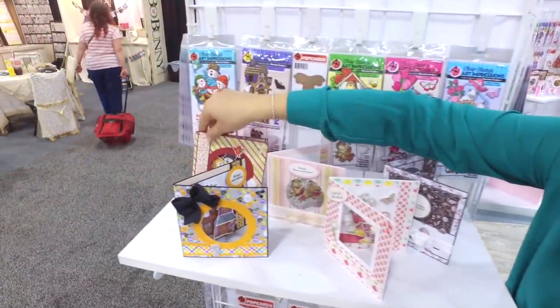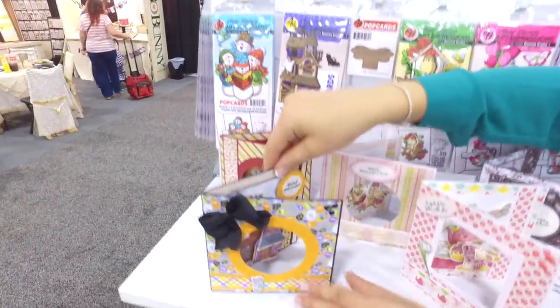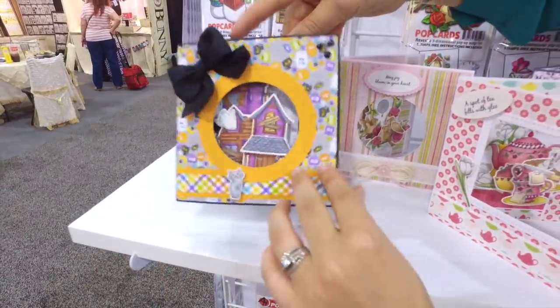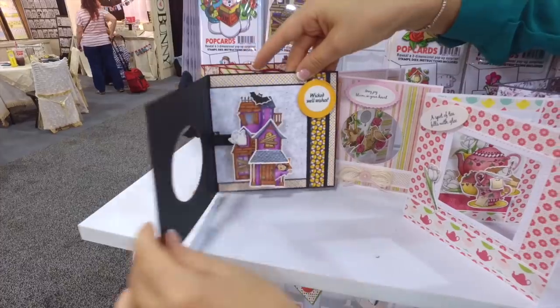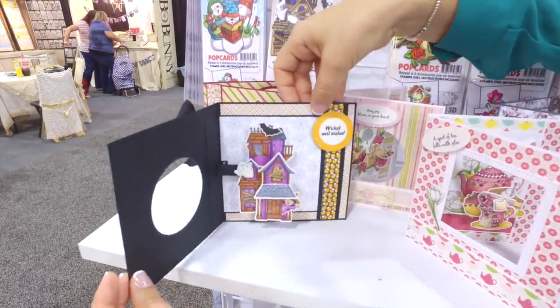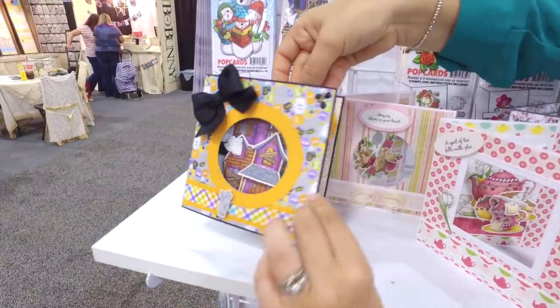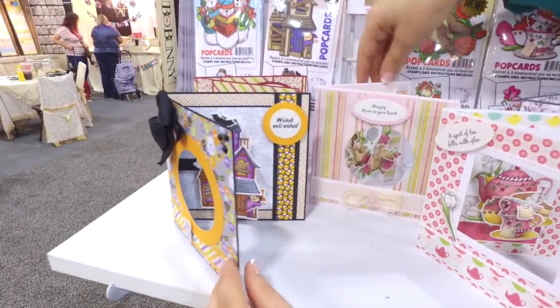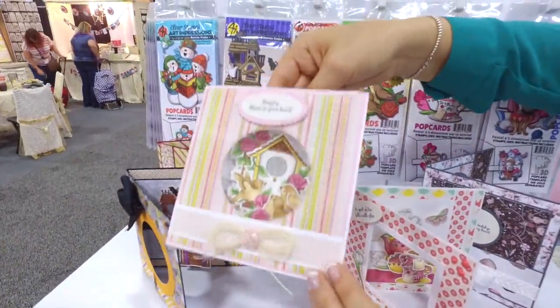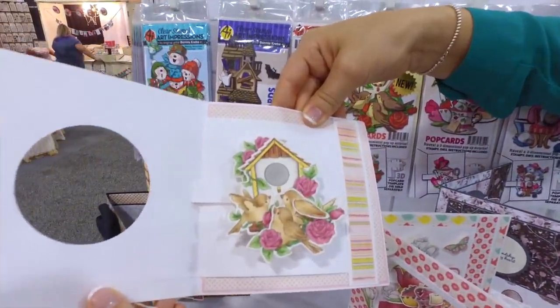We've got this sweet little singing snowman pop card, we have our haunted mansion set, and they're all so cute because they're made to pop up — that last little piece is extended outwards. How fun is that when it's a 3D fully moving card!